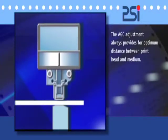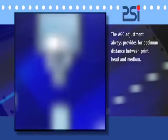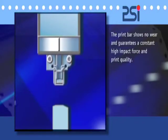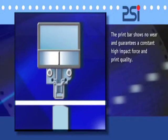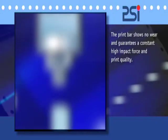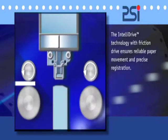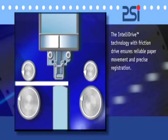AGC adjustment provides for the best suited distance between print head and medium. It guarantees optimum print quality regardless of the number of copies and thus safeguards the long life cycle of the PSI high performance print head. The friction drive controlled by IntelliDrive ensures optimum paper movement.